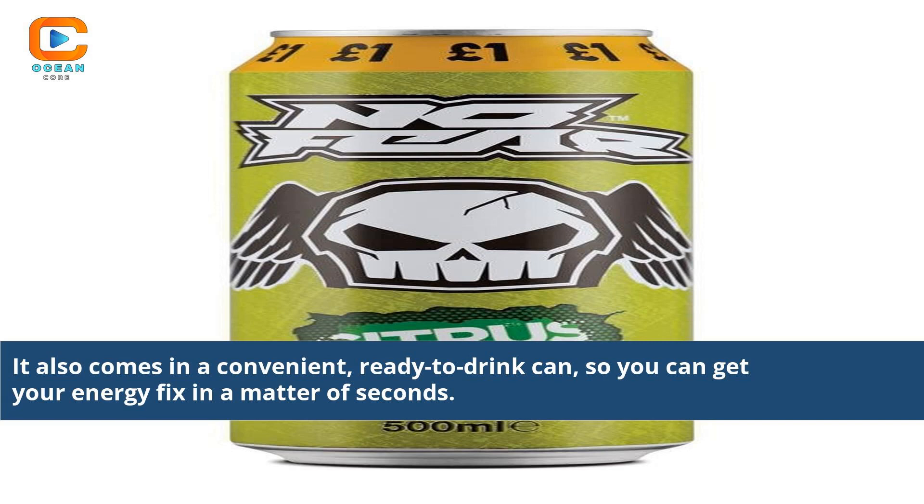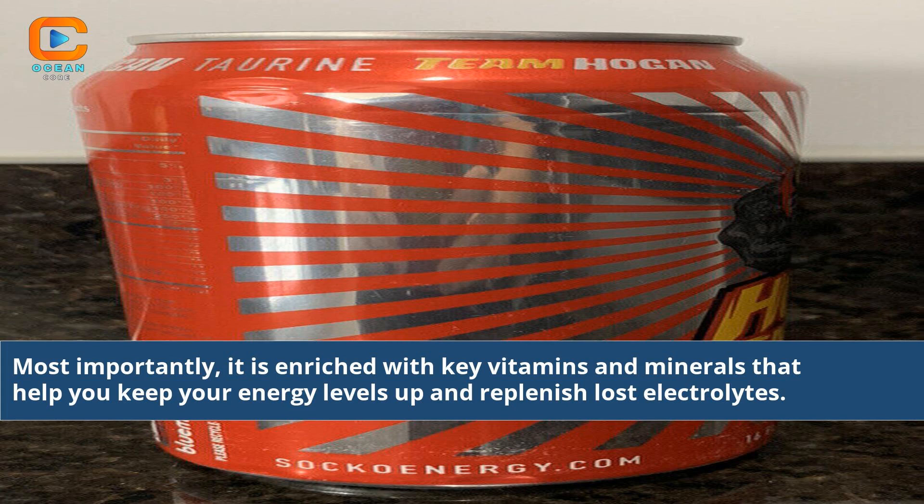It also comes in a convenient, ready-to-drink can, so you can get your energy fix in a matter of seconds. Most importantly, it is enriched with key vitamins and minerals that help you keep your energy levels up and replenish lost electrolytes.